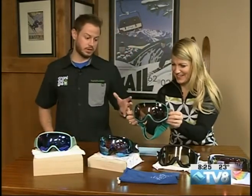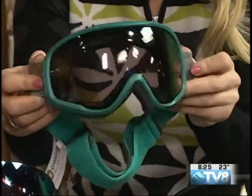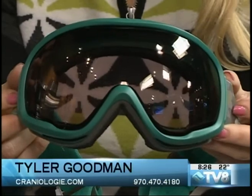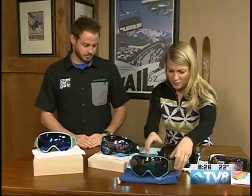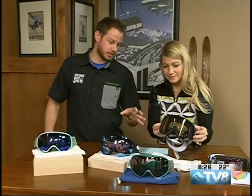We also have the Zeal Forecast, which is a great lens. It has great ventilation and it's also photochromatic, so it's going to change with the lighting automatically. That helps a lot, especially in Colorado where conditions can go from sunny to snowy and back to sunny again in a matter of an hour. It's a great option when you don't want to change your lenses — it just changes with the light for you.